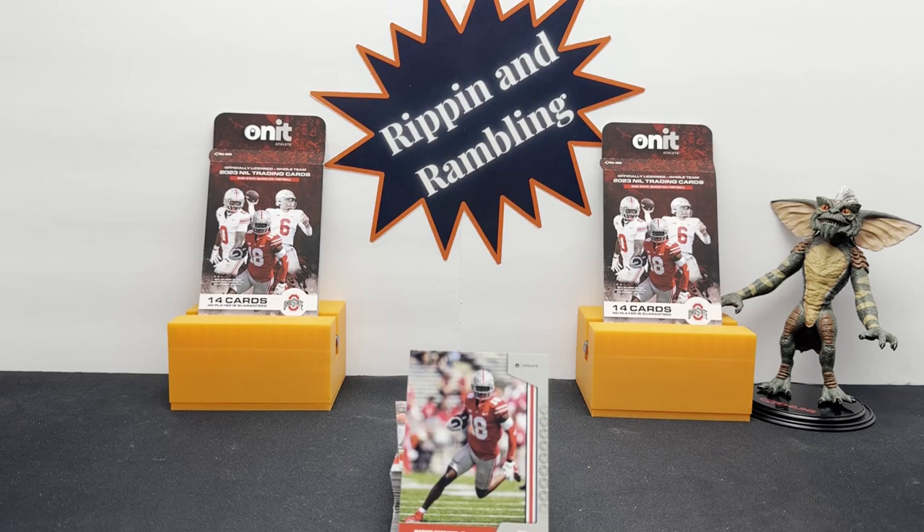We might have to get some Michigan ones for you and Alabama ones for me and try to put together a team — that'd be pretty neat. Let us know what you think. Is it something you'd buy? Something you want to see more of? We'd like to, and we want honest feedback because if we can help On It improve the product and packaging, I'm sure they'd appreciate that too. Maybe if we get enough responses, we can get them to give us and our subscribers a discount. Give us some comments, let us know what you think. All right, thanks for watching everybody, good luck and good ripping!